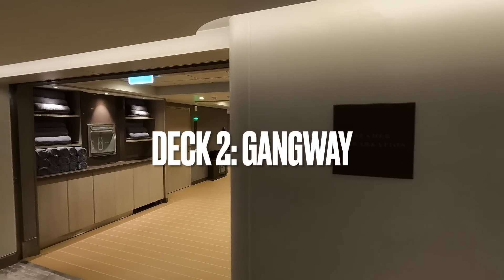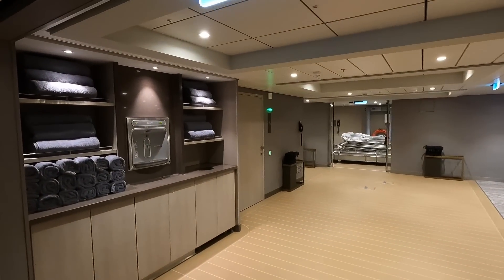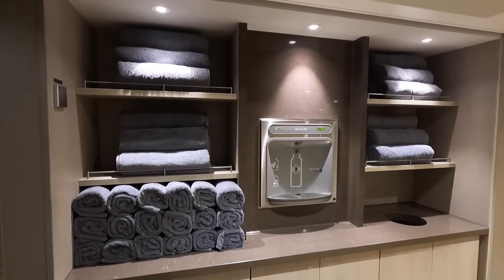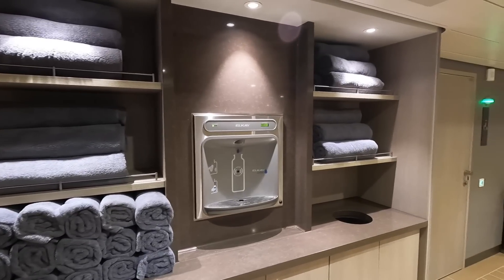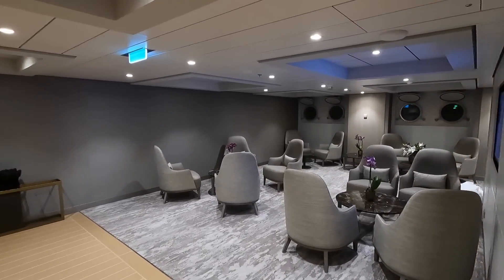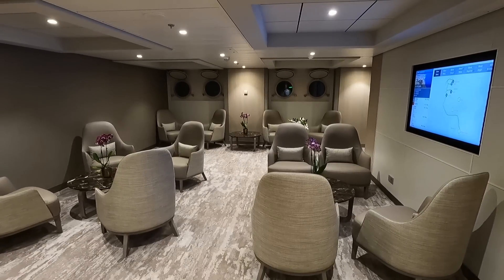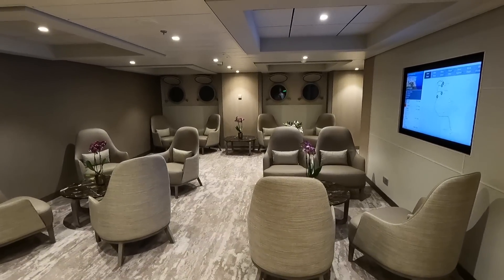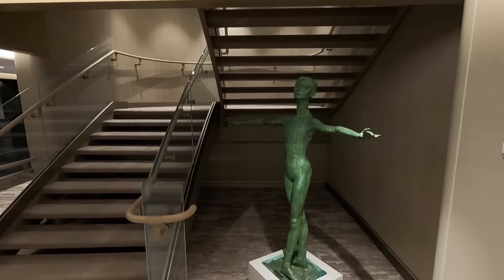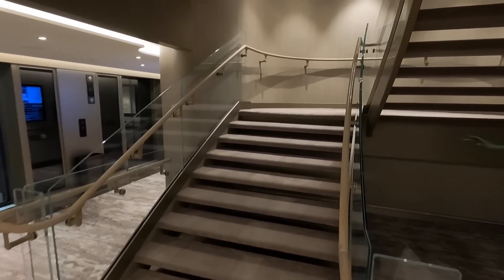Down at the very bottom of the ship, Deck 2 is the gangway where you'll embark and disembark from the ship. This is a nice space that is a seamless walk-on walk-off because it is level to the pier. You can find towels if you're heading to the beach, a water bottle filling station, and a nice area to sit and wait for your tender if you are in a tender port. Down here you'll find one of the almost 1,800 pieces of art on the ship.